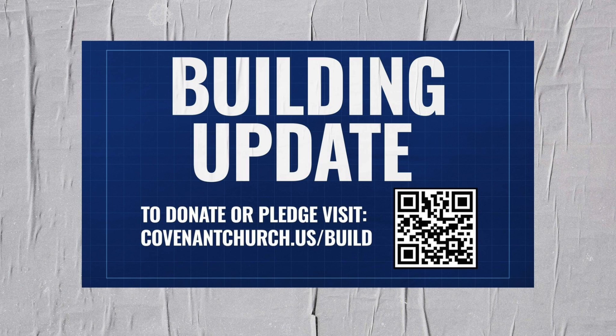We've got our website on the screen and you can pledge, you can give, and you can always keep up to date with where we are along the way. We hope that you'll continue to pray for it and we hope that you'll continue to get behind this project.